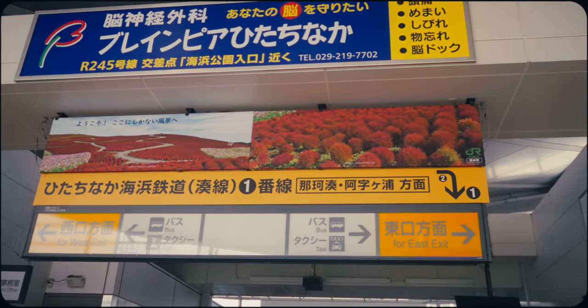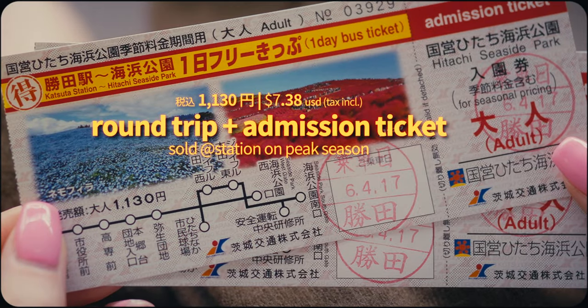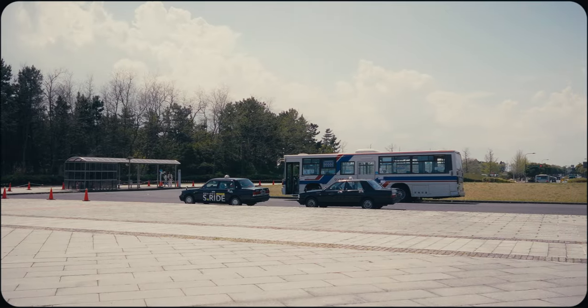From Katsuta Station, a bus line runs to and from the park, with direct bus services operating during peak bloom periods. Alternatively, taxis are usually available near the station and at the park.